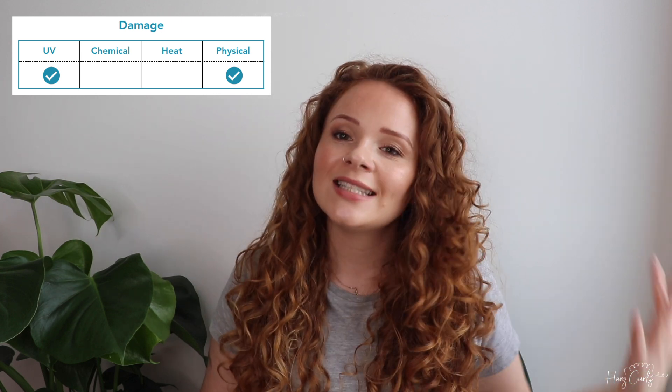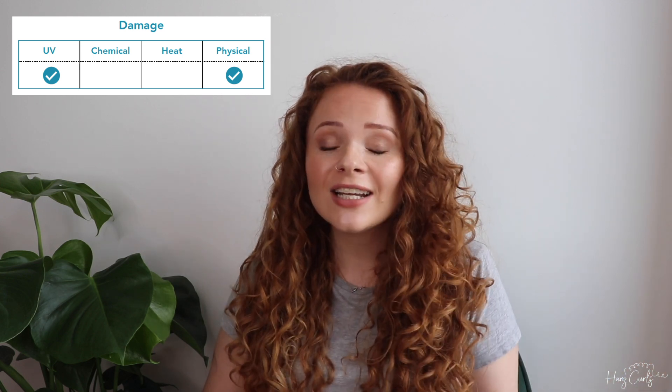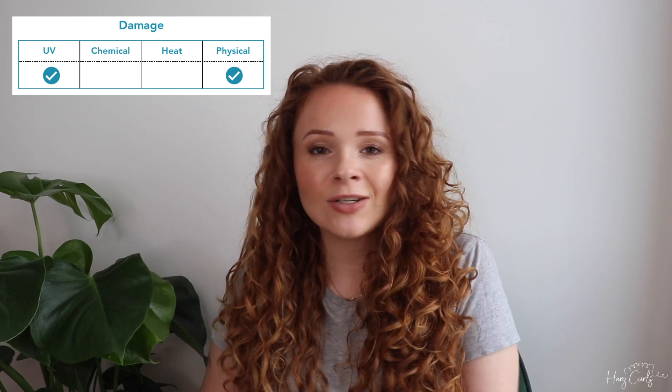I don't have any chemical damage because I have never dyed my hair, and I don't have any heat damage because I haven't used heat on my hair for three years other than diffusing. That kind of disperses the air, and I use medium heat, so it's really good to know that the way I've been diffusing hasn't caused any heat damage.